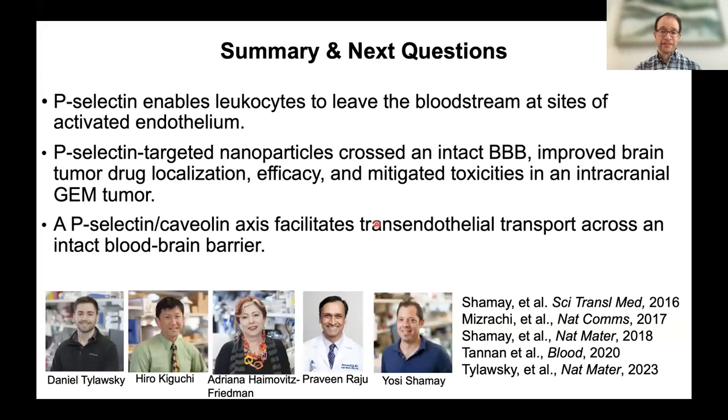To summarize this section: P-selectin enables leukocytes to leave the bloodstream at sites of activated endothelium. P-selectin-targeted Fucoidan nanoparticles can cross the intact blood-brain barrier, improve drug localization in tumors, improve therapeutic efficacy, and prevent toxicities in this genetically engineered mouse model. P-selectin and caveolin work together to enable trans-endothelial transport. This collaborative work involved a radiation biologist, pediatric neurologist Praveen Raju, and students and physician-scientists from the Heller lab at Sloan Kettering.